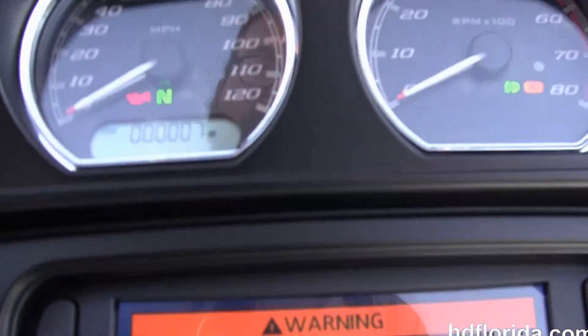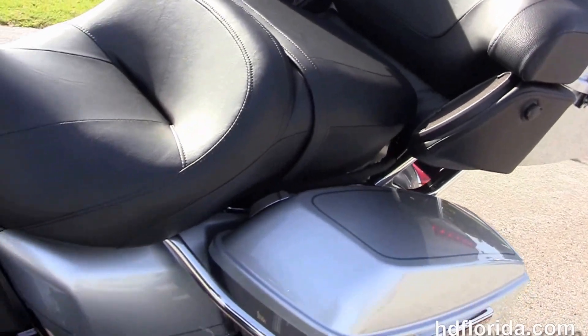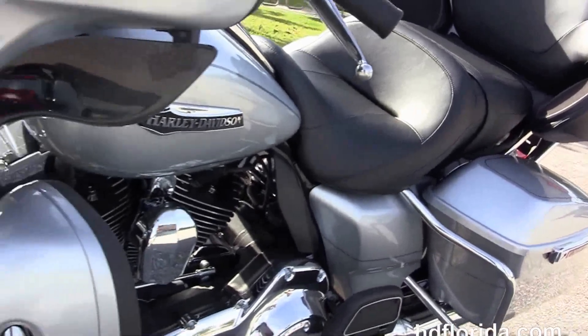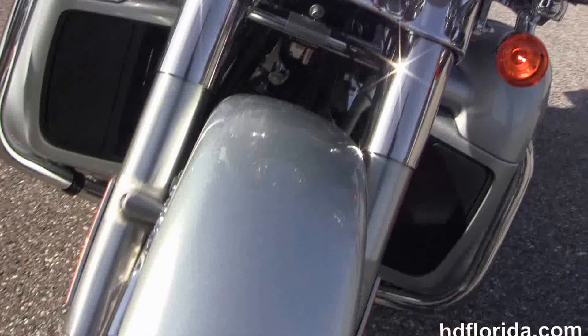Out front we've got the slipstream batwing fairing with the high visibility 4 gauges and the factory upgraded Boom Audio 6.5 GT infotainment center. It's also got a factory intercom. It's in brilliant silver pearl and it's also got the factory upgraded key fob security.